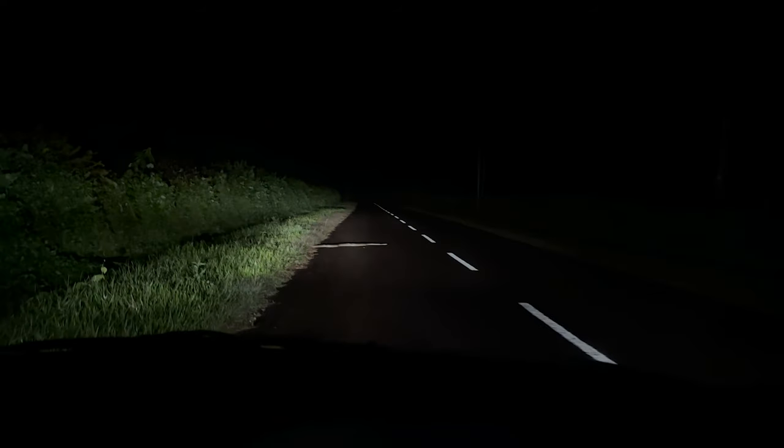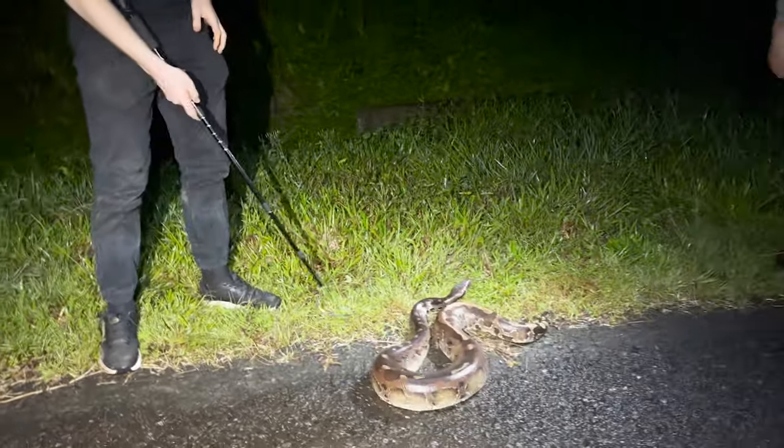Oh my god guys, we literally just got back in the car. I said guys there's something else up there on the road — an Afranus! We just cruised a big snake. That was fast.